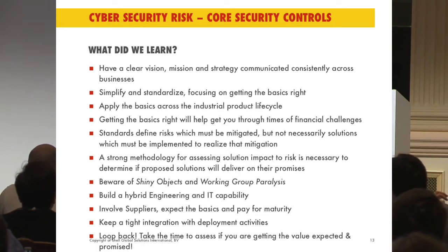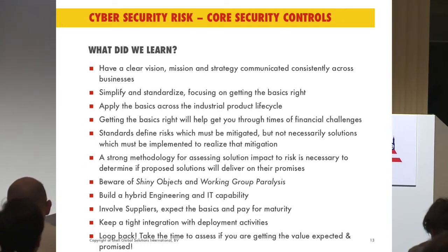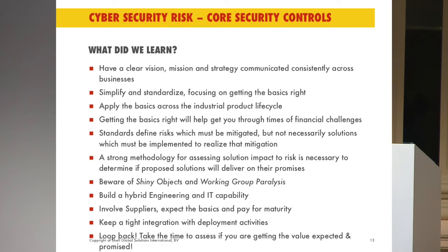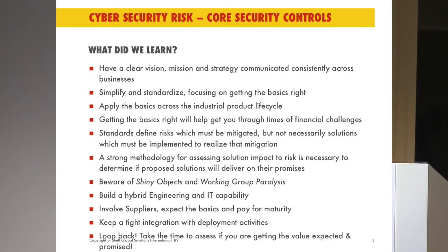What did we learn? We have to have a clear vision, mission, and strategy. Without it, you can stand up in front of people and talk about whatever you want, but you have no way to ensure you are delivering what you need to deliver. Simplify, standardize, focus on getting the basics right. That is your foundation upon which you or your clients can build. If you don't have these things in place, it doesn't matter what technology you buy — it won't work. Concentrate on the basics and then start looking at the latest, greatest technologies for implementation.